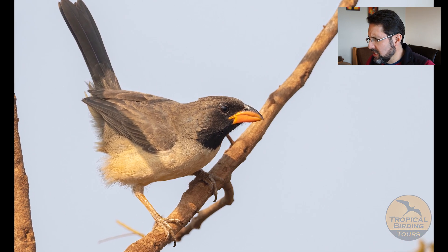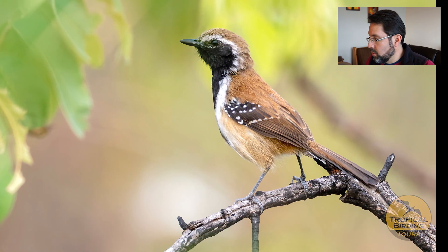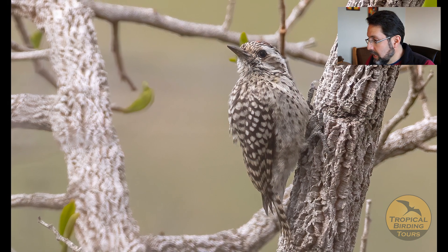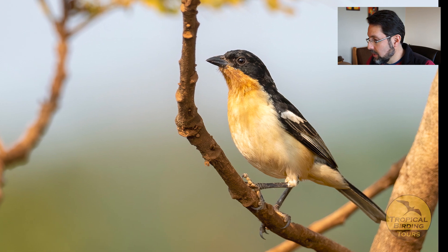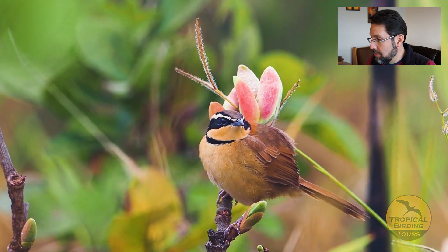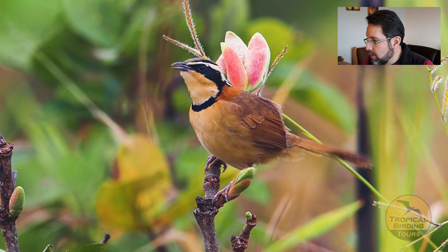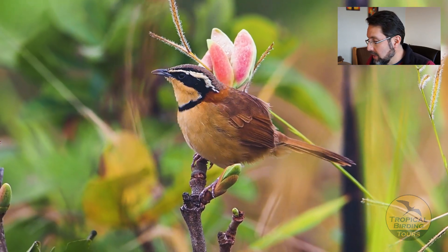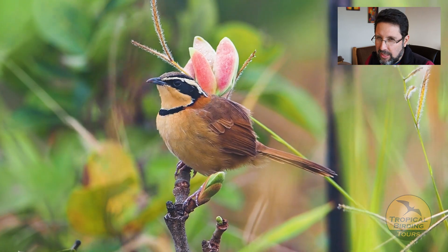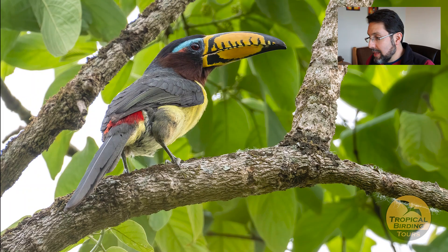More Cerrado specialties included the Black-throated Saltator, Rusty-backed Antwren, Shrike-like Tanager, and a Checkered Woodpecker — not normally easy to see, but we got really nice views. The White-rumped Tanager is very loud and beautiful and responds well to playback. The key bird everyone loved was one we struggled with for the longest time, but once a nice male appeared, it came out and posed and sang for us.